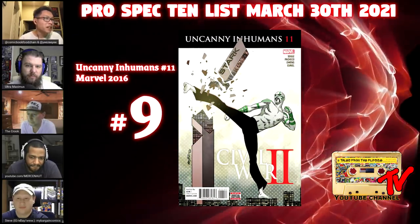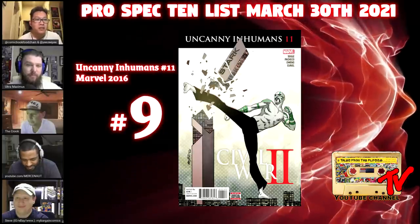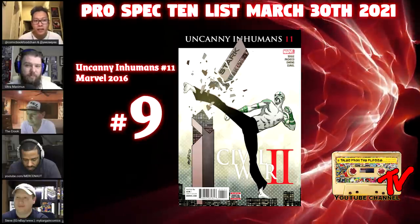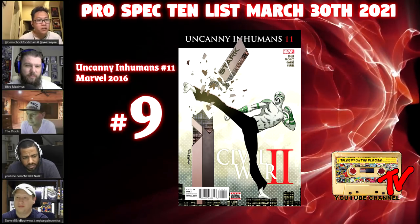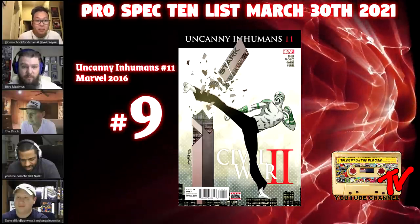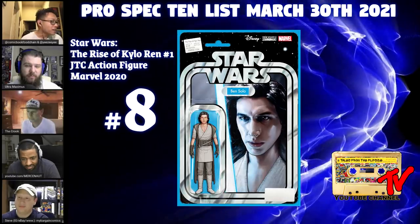At number nine we have Uncanny Inhumans number 11. This book features the first appearance of Mosaic, and it's a good play because not only do we have Ms. Marvel Kamala Khan showing up in the Disney+ series, we can also expect Mosaic to connect other parts of the MCU. You also have Eternals and Inhumans — I think this is a great pick. Prices are low, they've cooled down quite a bit, they're easily found, and there's even a second print.